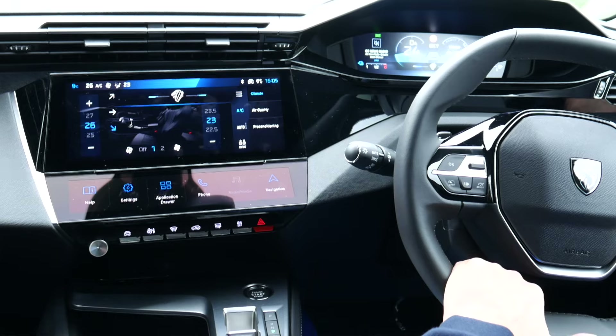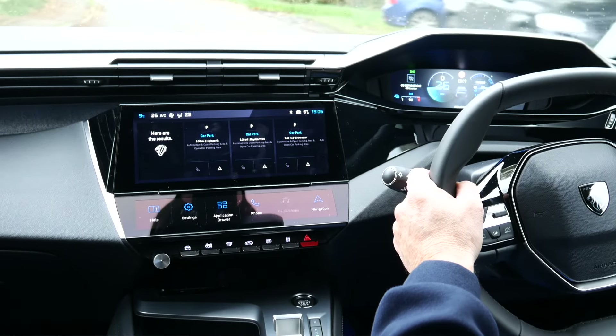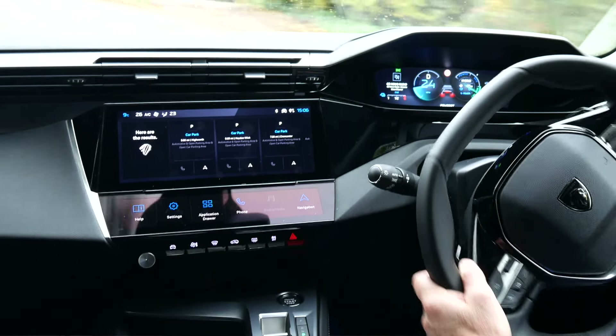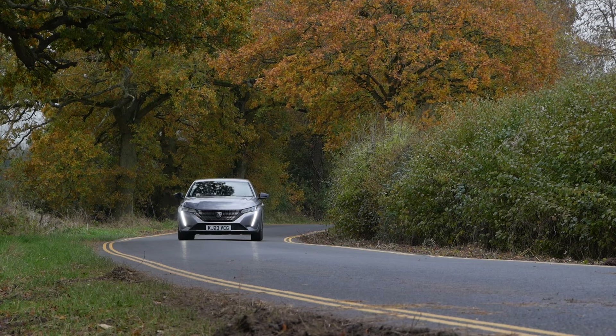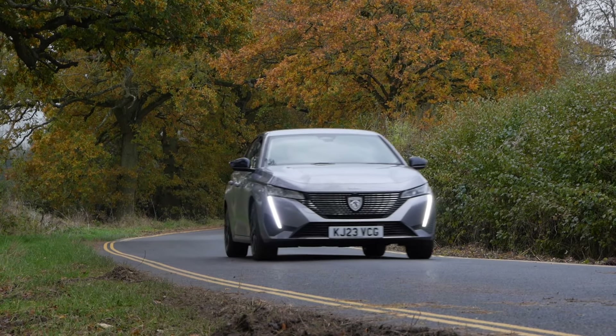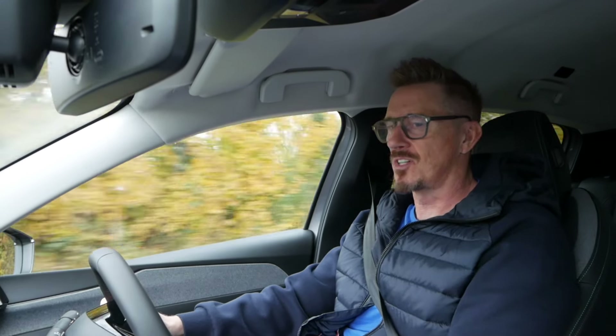Do I need a raincoat? No. Is there a car park nearby? Here are some results within 10 miles. Navigate to Buckingham Palace, London. Navigating to Buckingham Palace. It's too hot — decrease the temperature.